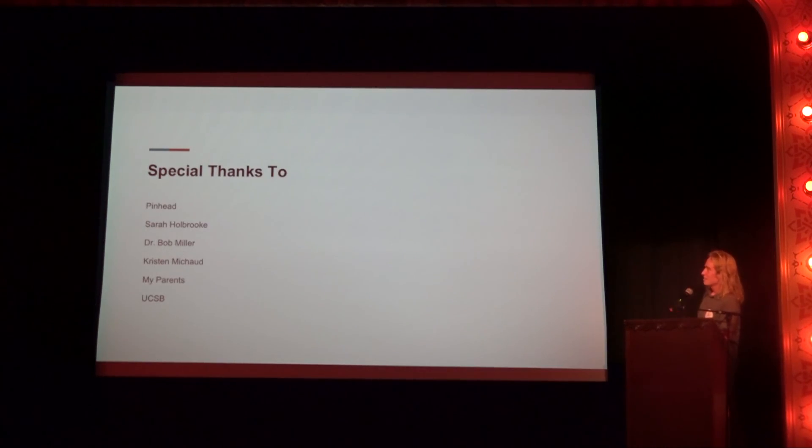Special thanks to Penn Head, Sarah Holbrook, Dr. Bob Miller, Kristen Michat, my parents, and UCSB.